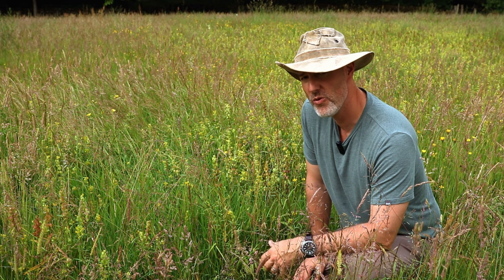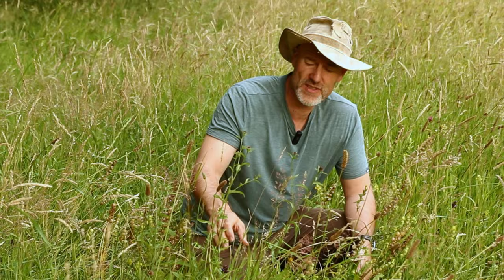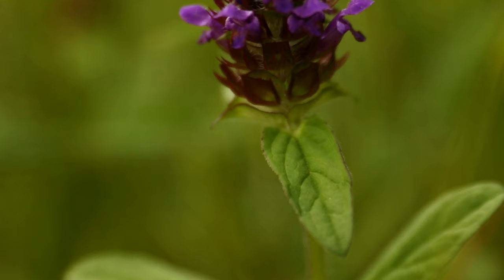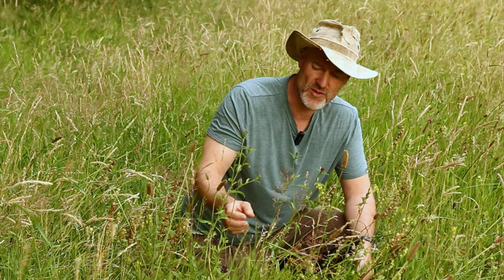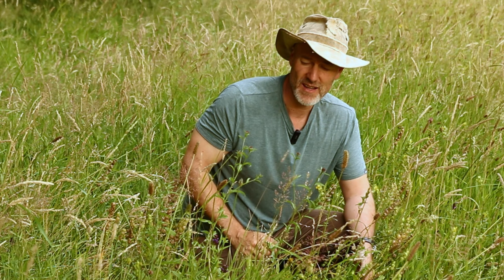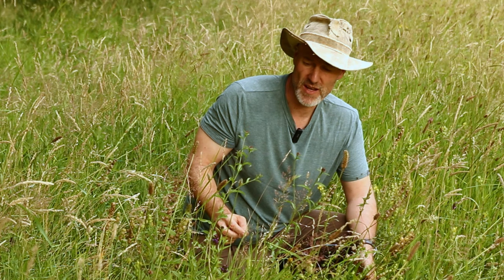Nestled in here amongst all of the knapweed and yellow rattle we've got self-heal, which is a plant that some people confuse with orchids. It looks superficially similar — it's got these two opposing leaves in a double-leaf structure going up the stem, and it's got these double-lipped blue-purple flowers. It's a plant on the Royal Horticultural Society's list of best pollinators, and it's in the mint family so it's got a sort of minty taste if you taste the leaves. What it's best known for is its healing properties: it's been used in traditional medicine for hundreds of years for treating wounds, cuts, scrapes and bruises, but it's also got anti-inflammatory and antioxidant properties, used for treating arthritis, digestive problems and overall immune health.